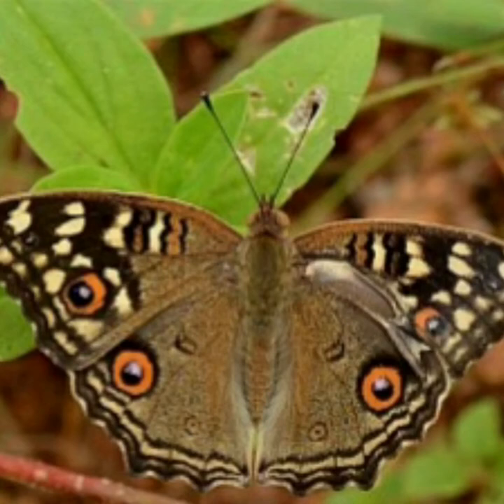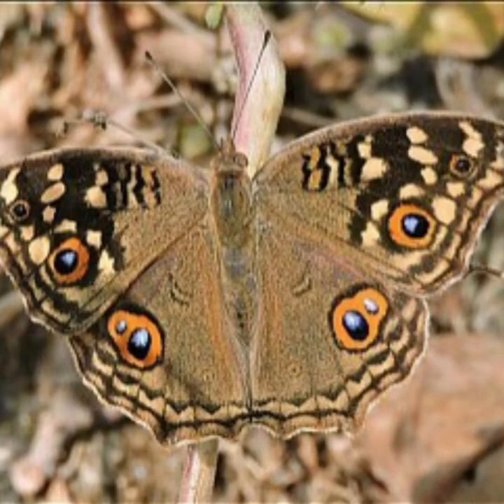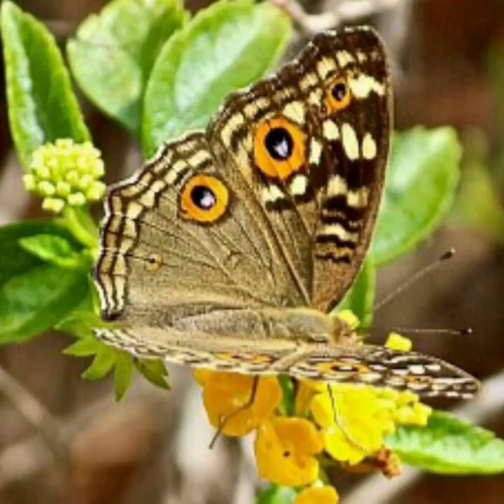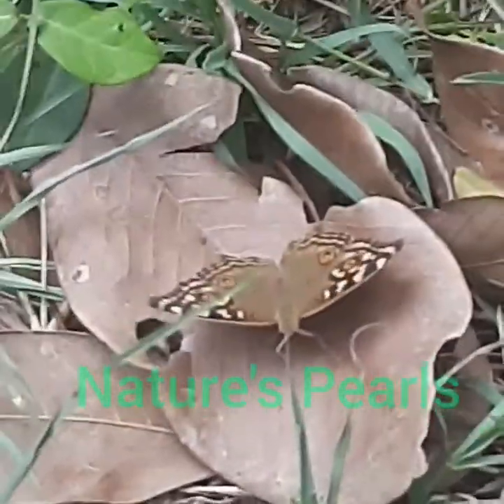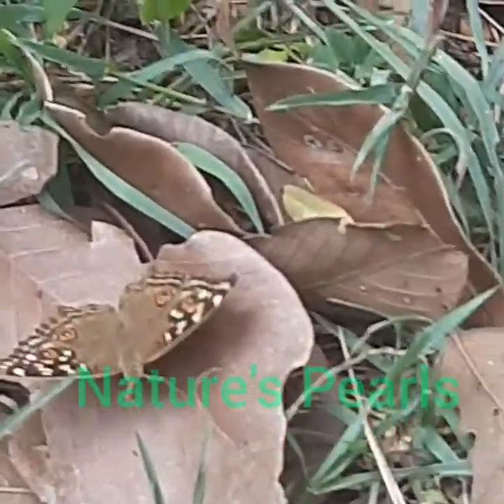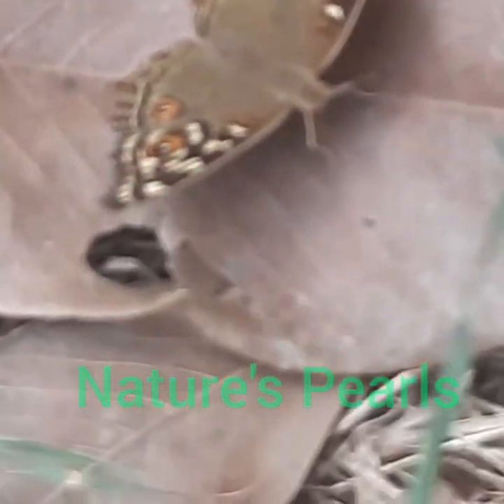This helps it camouflage in the dried leaf litter. It sits very low to the ground and feeds with its wings half open. Here you can again enjoy its beauty as it sits on dry leaves, basking in the sun.